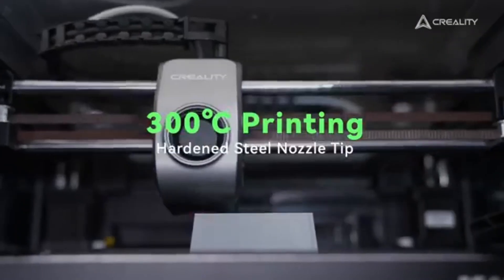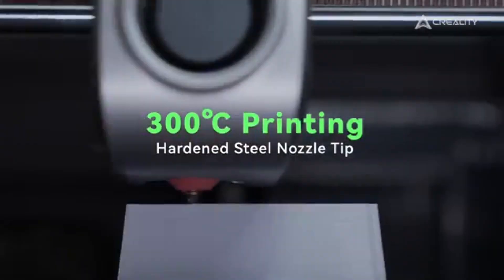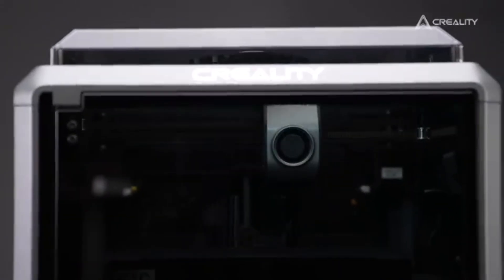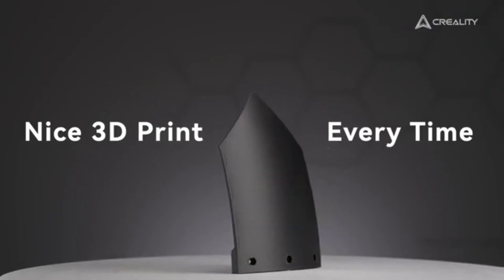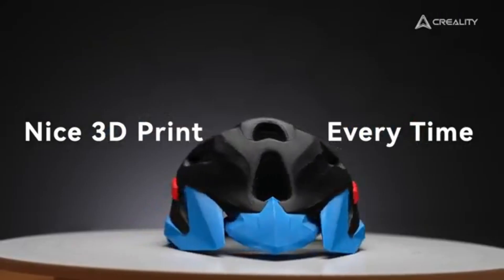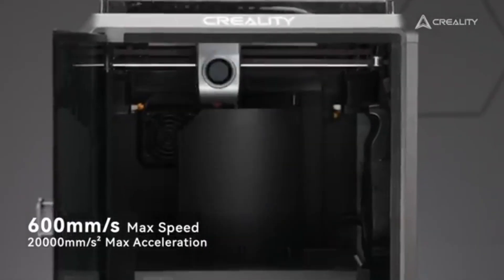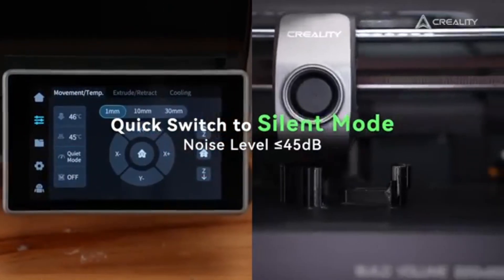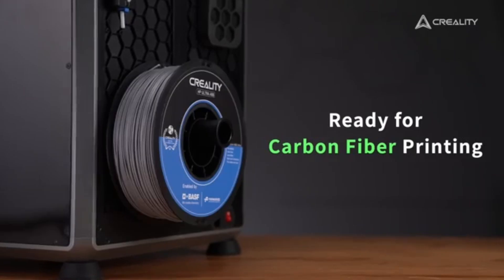The K1C boasts an impressive build volume, allowing you to create larger models without the constraints often found in other printers. Its robust design is complemented by an easy-to-use touchscreen interface, making setup and operation a breeze. Whether you're printing intricate designs or larger prototypes, the K1C delivers exceptional print quality thanks to its precise stepper motors and advanced motion control system.